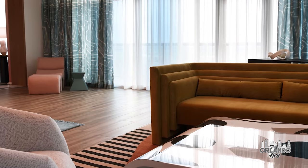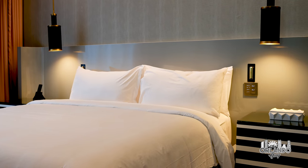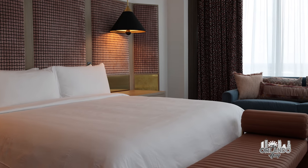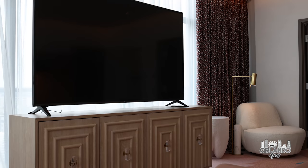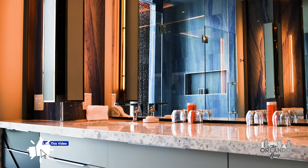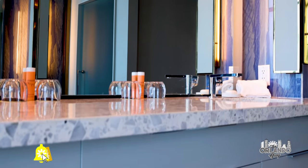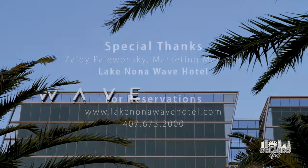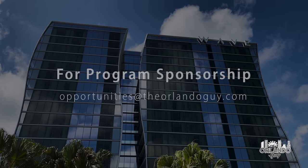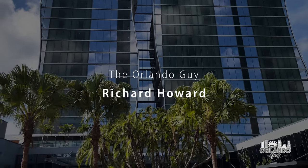For an ultra-luxury Orlando getaway, stay in one of the Lake Nona Wave Hotel's two presidential suites, with ample living, working, and sleeping spaces. I had a wonderful and relaxing stay during my weekend at the Lake Nona Wave Hotel. Place this incredible resort high on your must-visit list the next time you visit Orlando.